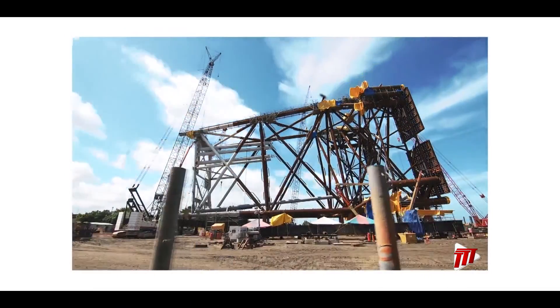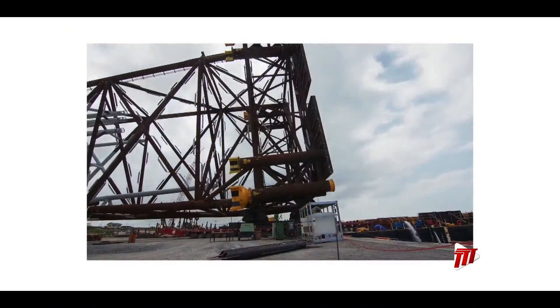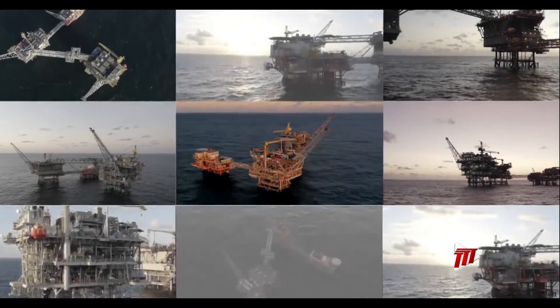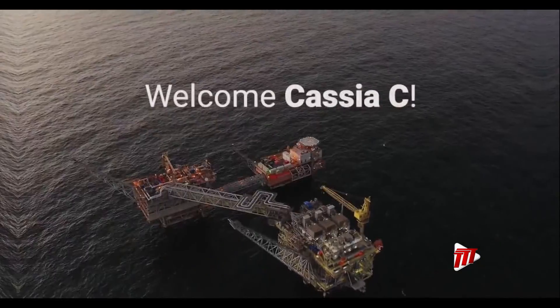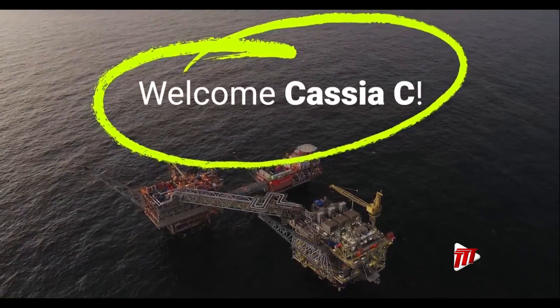The Cassia C platform's jacket — its legs and supporting frame — was built at the Trinidad Offshore Fabricators and installed in 2020. Its topside structure was built in the McDermott Fabrication Yard in Altamira, Mexico, and installed in 2021.